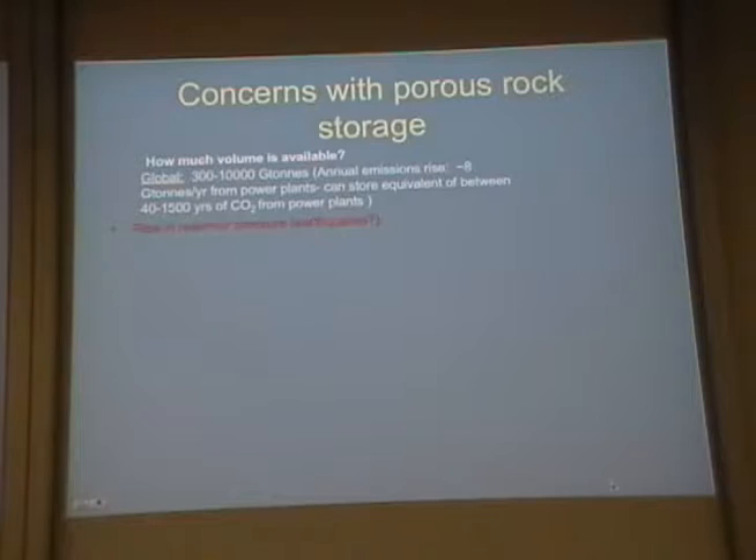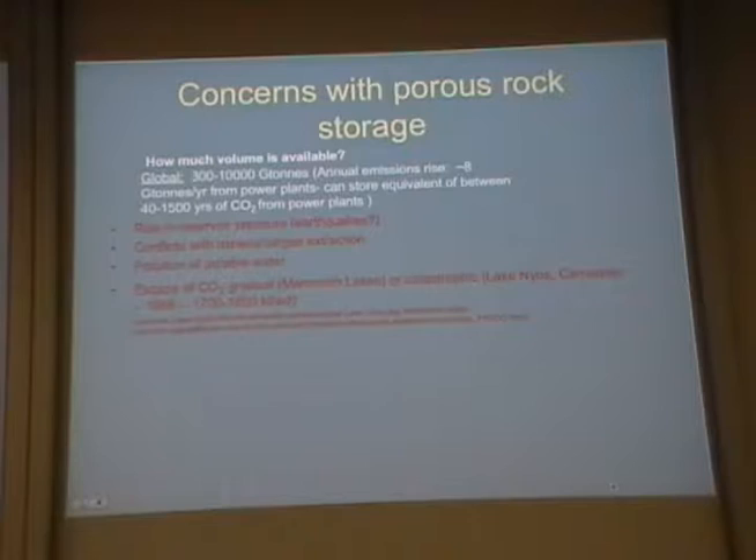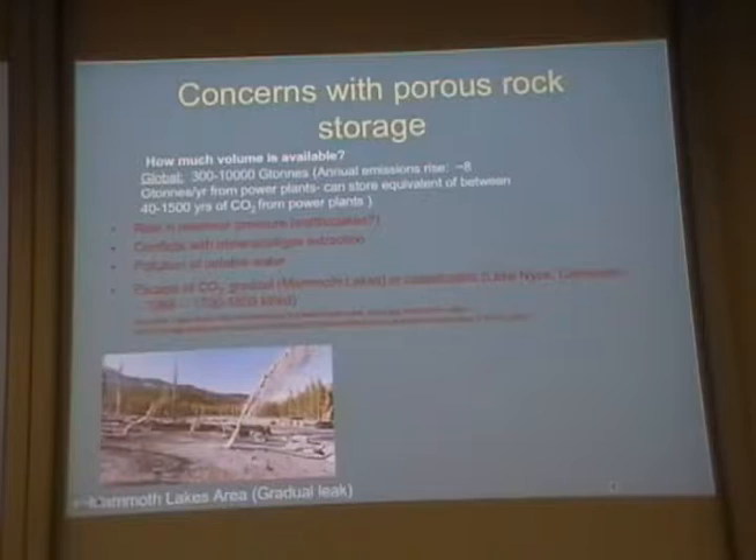There is a concern: a rise in pressure in the ground could trigger seismic events. It could conflict with mineral or gas extraction nearby. If you pump it into depleted oil wells, you can get enhanced recovery of oil and gas. It could also pollute potable water with carbonic acid. There's also concern about escape of CO₂ — gradual escape, as happens in Mammoth Lakes, California, which kills off plant life in the vicinity.